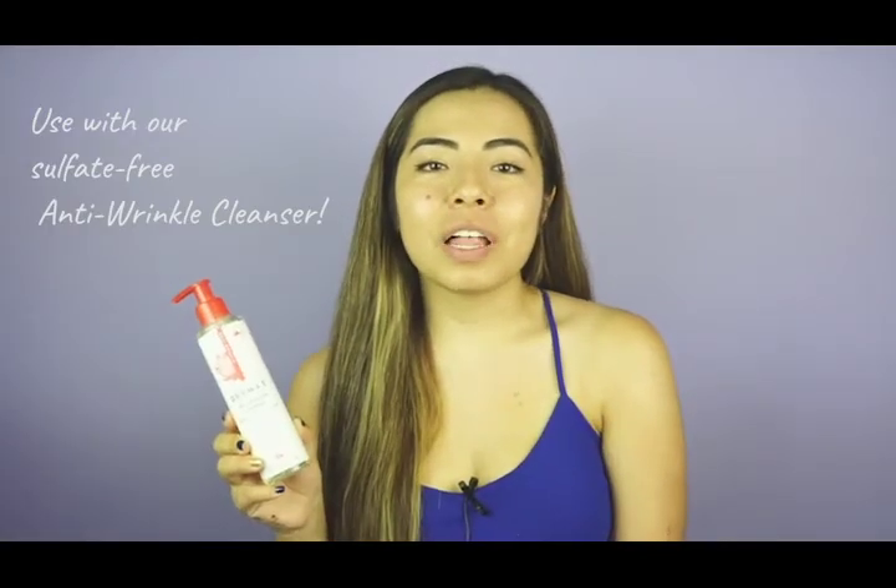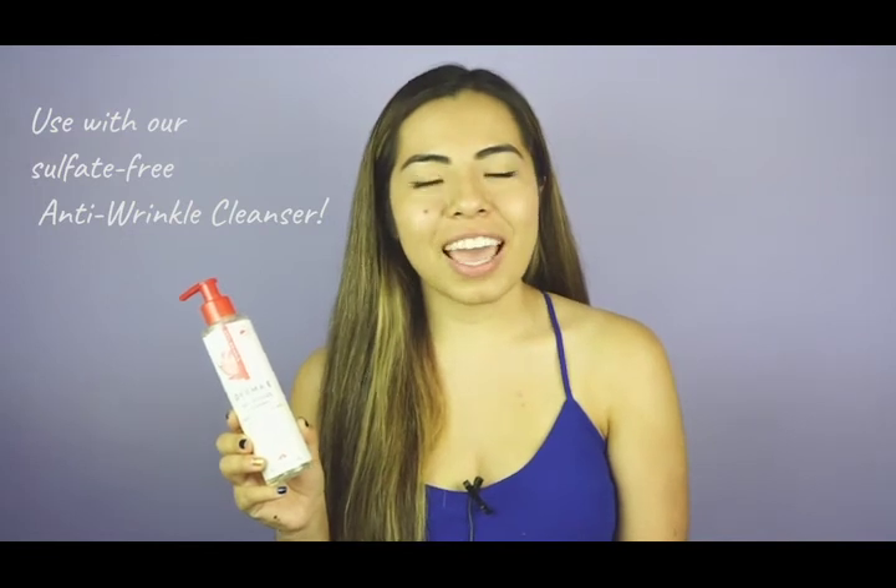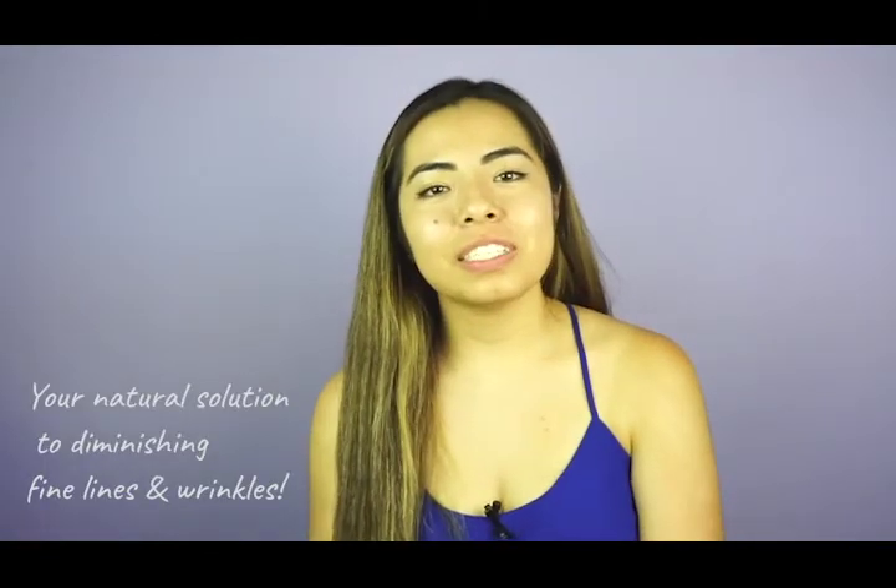After I wash my face with our anti-wrinkle cleanser, I apply a rich layer to my face and neck and instantly feel moisturized. If you're looking to diminish the appearance of fine lines and wrinkles and add moisture to your skin, then try our anti-wrinkle renewal cream. As always, thanks for watching and see you next time.